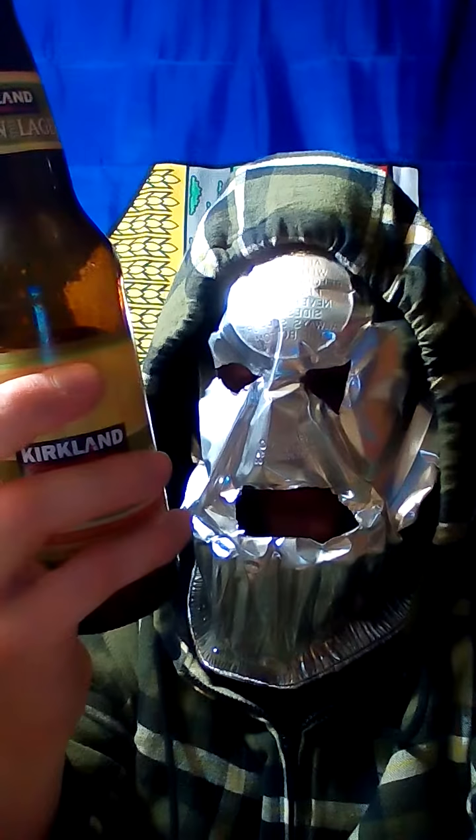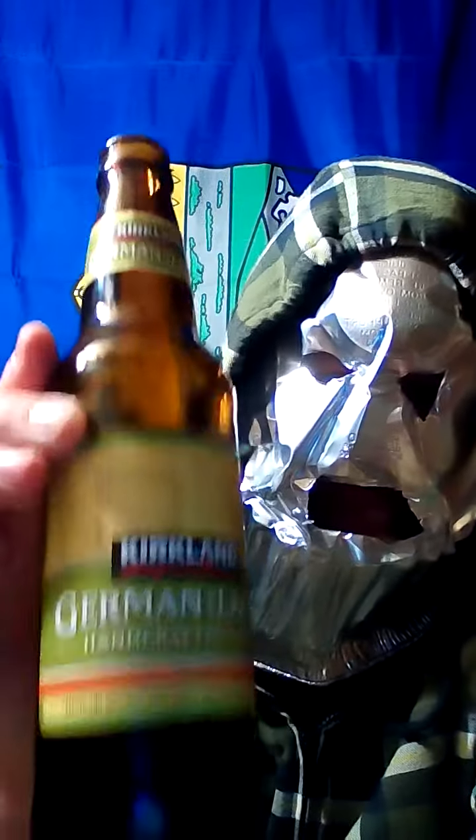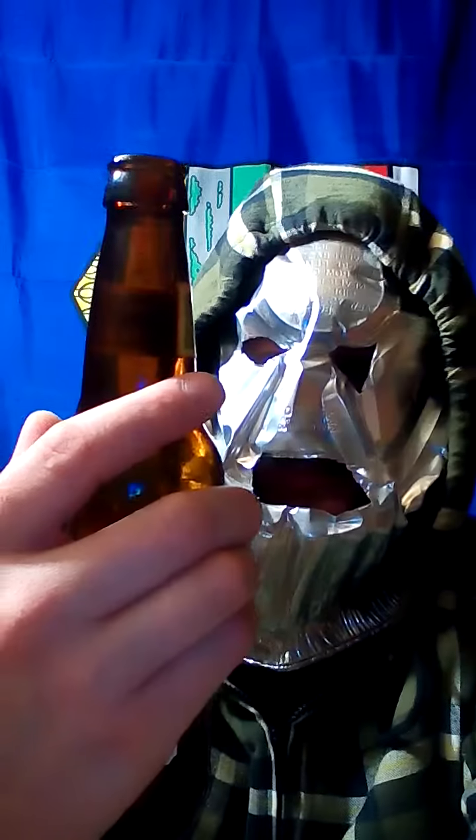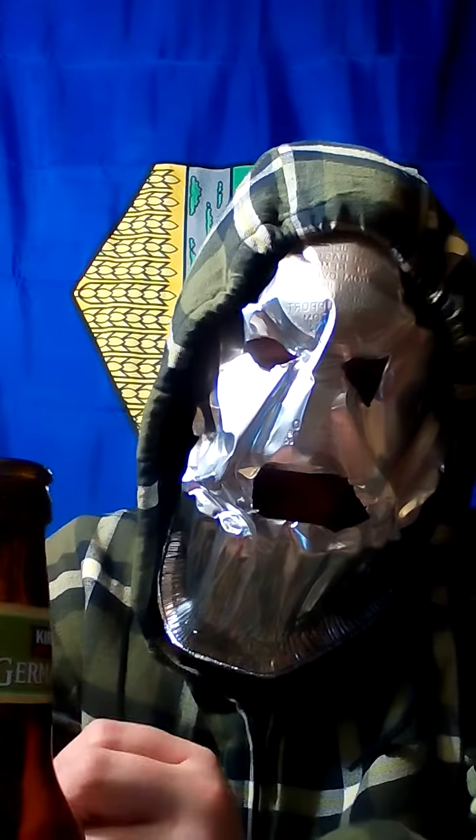It just says it's exported to Vancouver — exported to Canada. Of course, Kirkland being the Costco brand, so this came from the Costco liquor store, and that was an exceptionally good deal. Yeah, this might be a little bit richer, a little bit heavier in the malts too.